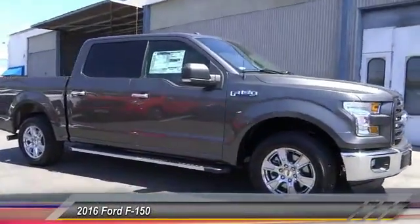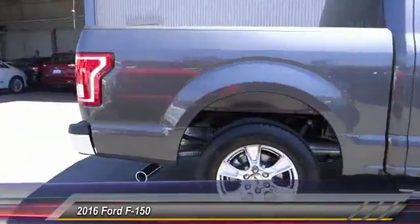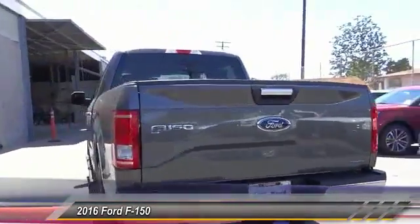2016 F-150. A Ford F-150 knows how to handle any situation. It's built to follow orders, no whining, and is priced below $45,000.